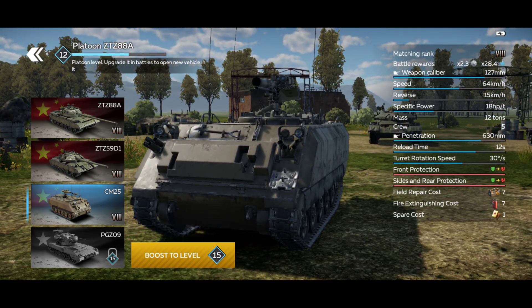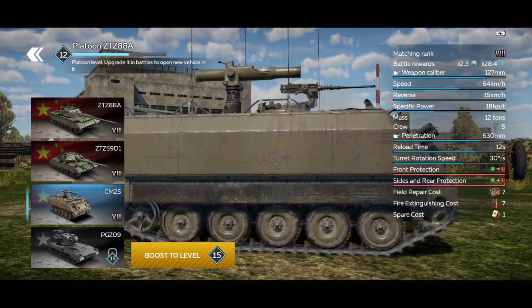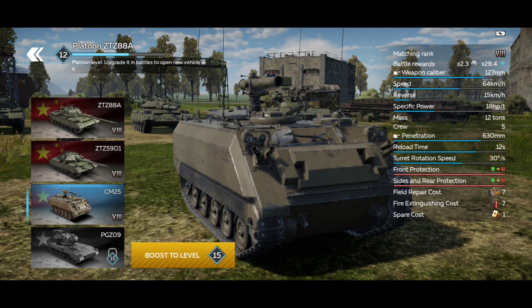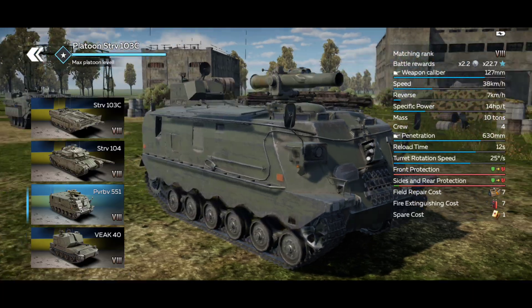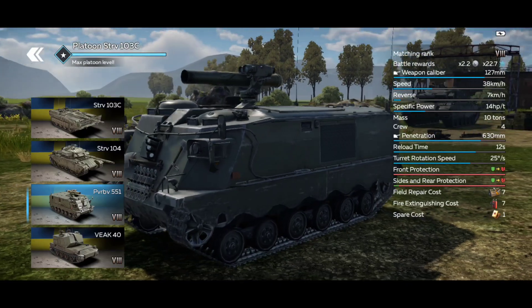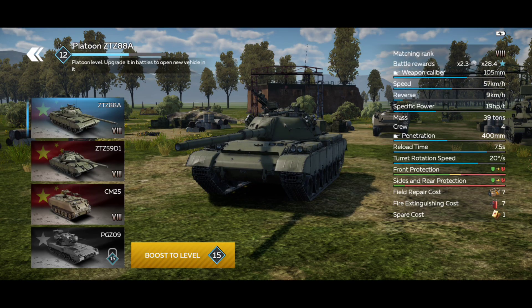This is the CM-25. You might be asking, I have seen this vehicle somewhere. This vehicle is very similar to the PVR-BV, which is the Swedish ATGM carrier. When we look at the vehicles, they are very similar — there's very little difference.